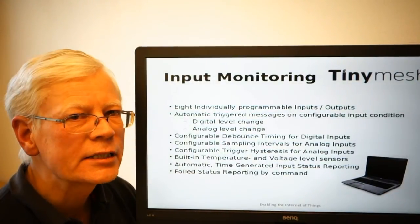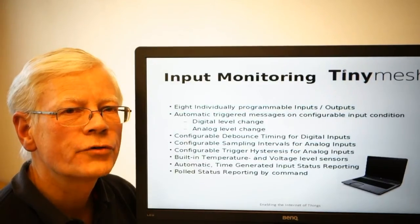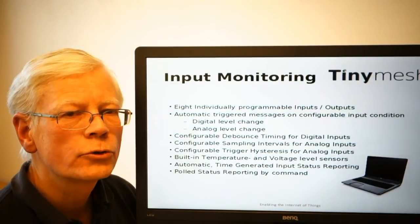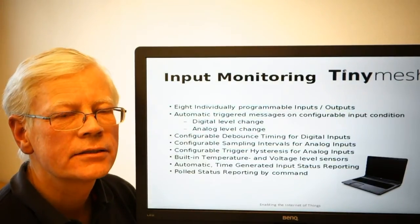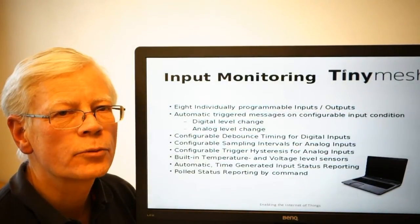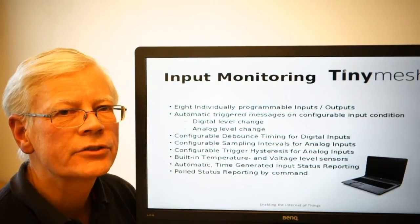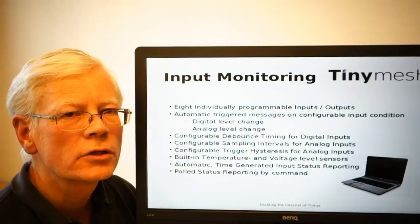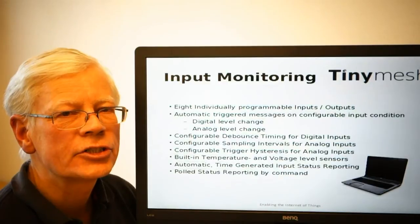For any digital input, you can select whether to generate a message on a high to low, on a low to high, or a transition from low to high, or a transition from high to low. So in other words, you have all the alternative trigger capabilities available, and they may be individually set for any of the digital inputs.